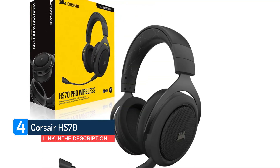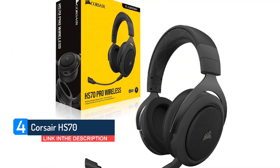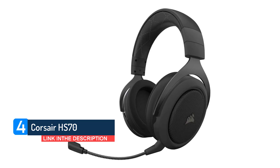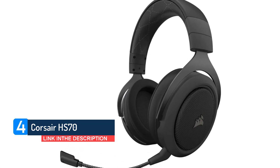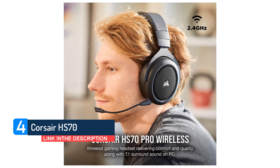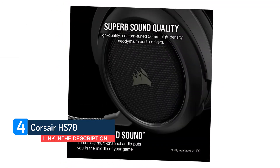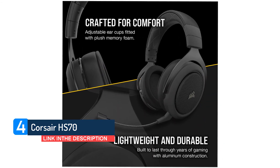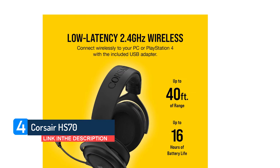The build quality is what baffles us about the HS70's incredible budget pricing — they feel sturdy enough to last years, but light on the head and well padded. The slightly under-padded headband is the only exception. We're not wholly on board with that perforated metallic finish on the earcups either, but that's a small price to pay for nailing everything that counts.